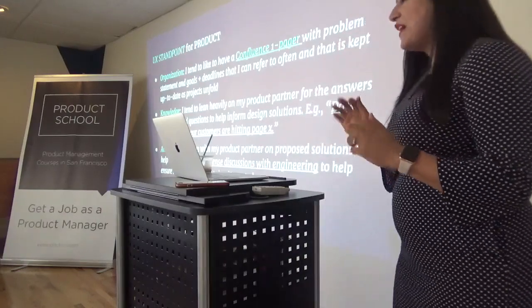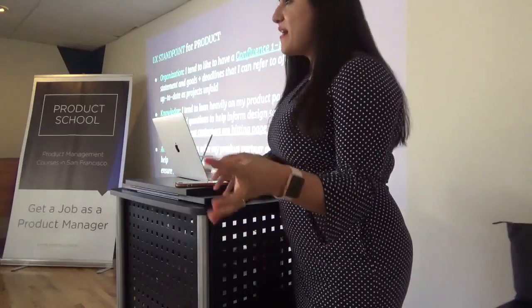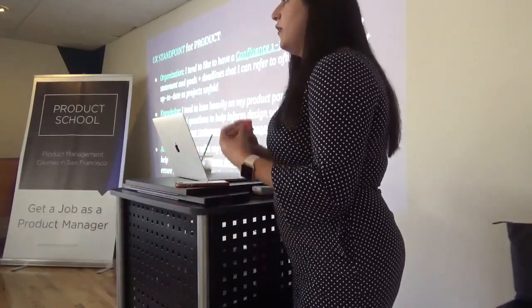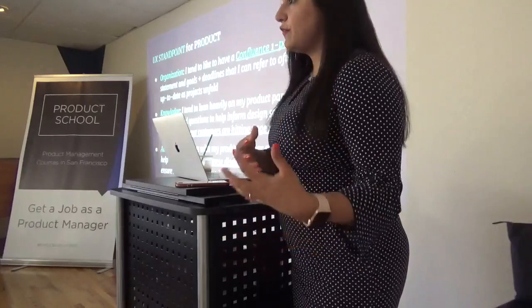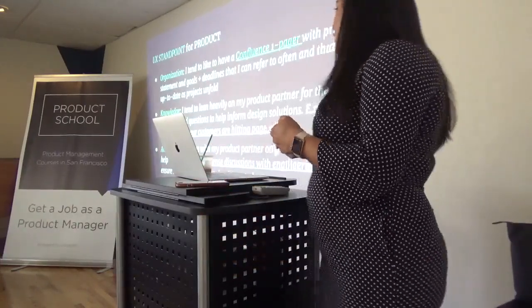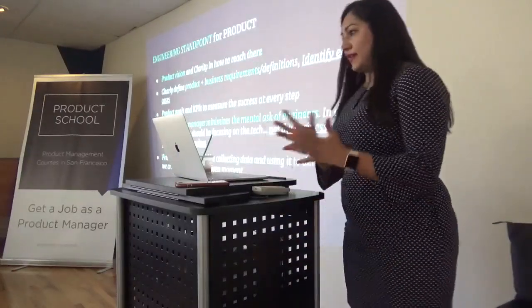And finally, they expect us to be an ally. Whenever there are tense conversations going on between UX and engineering, they expect product to help in terms of the product vision so that there can be consensus in the room — not only from a UX standpoint, but also from an engineering standpoint. I'll also talk about the engineering standpoint now.